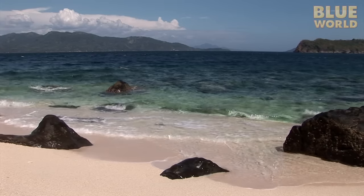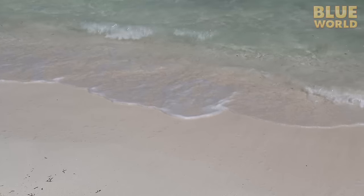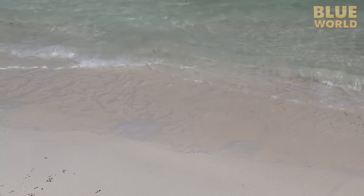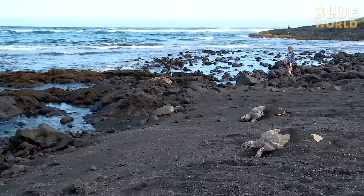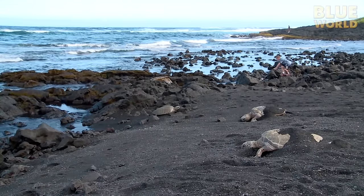Around extensive coral reefs, coral rock is the source of the sand, so the beach is bright white like the rock it came from. Near volcanic islands like Hawaii, the sand may be very dark, having originated in dark basaltic rock from a volcano.